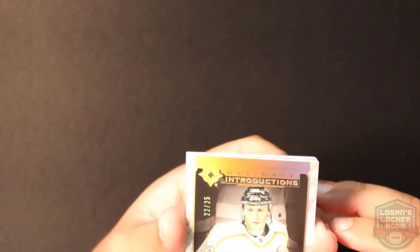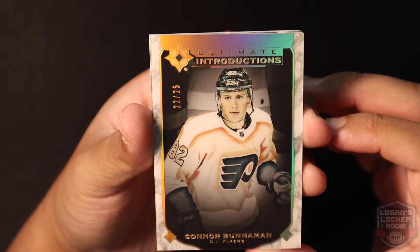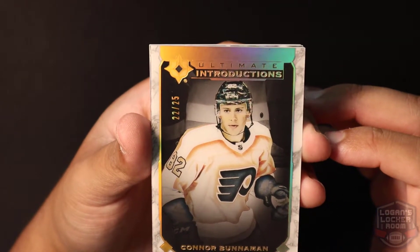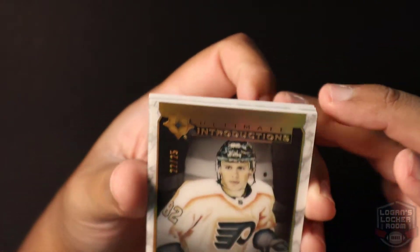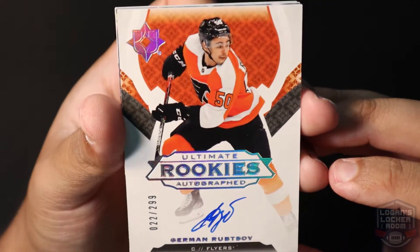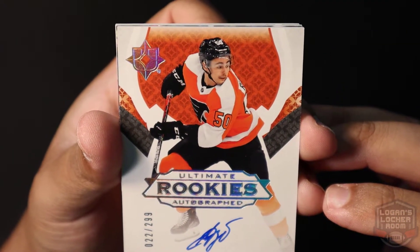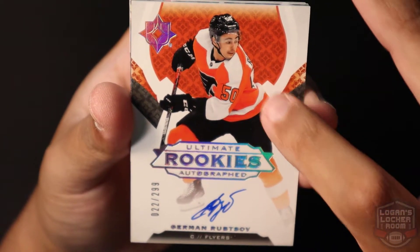Alright, let's see what we get. First card — Ultimate Introductions, number 22 of 25, Connor Bunneman, Center for the Philadelphia Flyers. I like that Ultimate Introductions gold, it's got a nice shine to it. Second card — Ultimate Rookies Autograph, German Rupitz, Center for the Philadelphia Flyers. The nice thing about this product too is that all autographs are on-card.